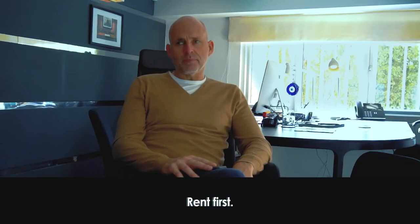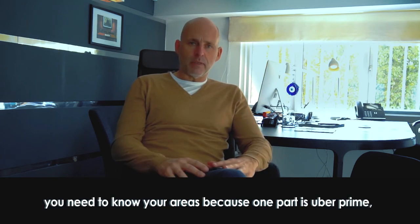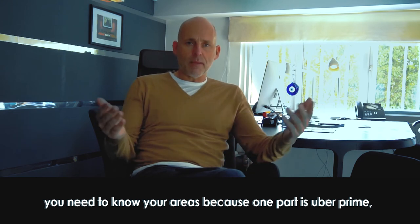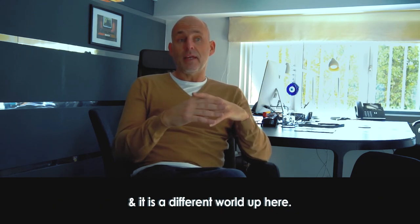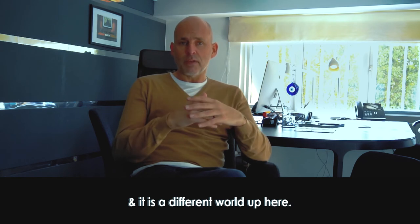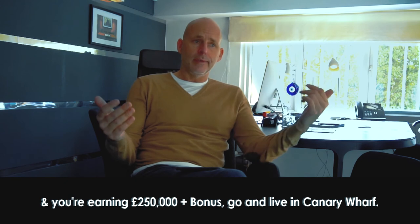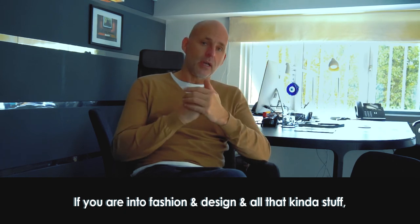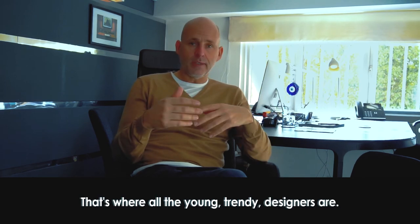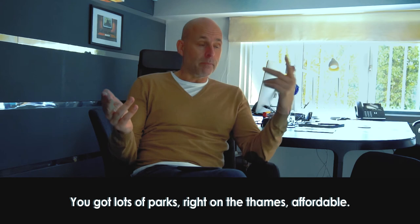What would you suggest to anyone looking to move into London? Rent first, because you want to find out what area is good for you. London is not that big, but you need to know your areas — one part can be uber-prime and 100 yards down the road it's very different. If you're joining a bank like Citibank on £250,000 a year plus bonuses, go and live in Canary Wharf. If you're into fashion and design, Shoreditch is where the young trendy designers are. Where we are here is Fulham — very family-orientated, lots of parks, right on the Thames.